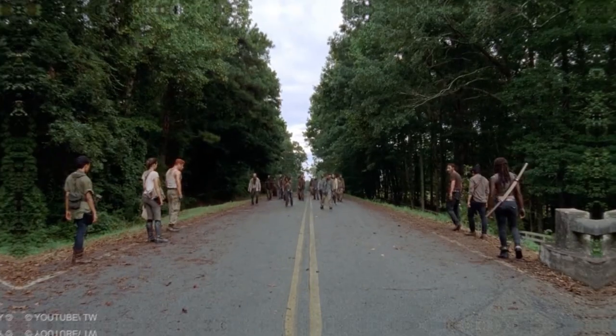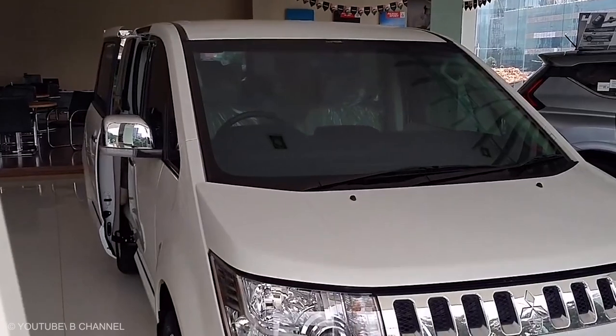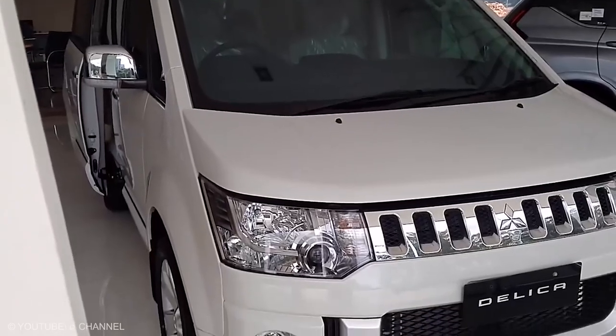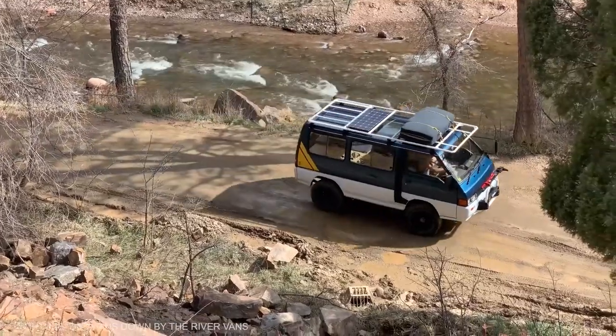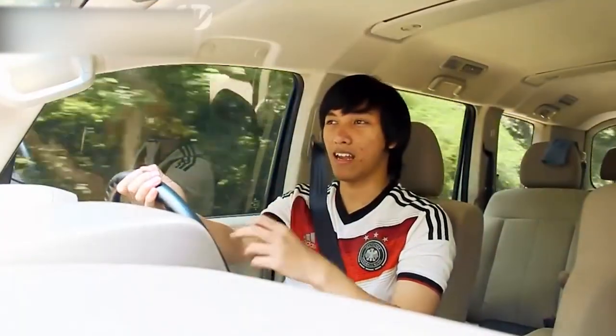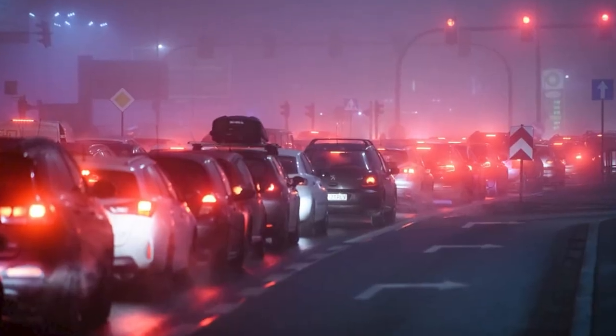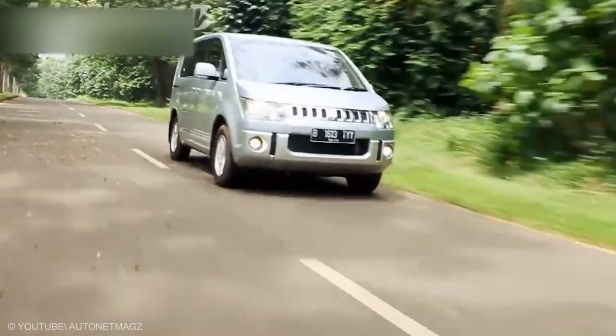Mitsubishi Delica. The zombie apocalypse may strike without warning, meaning we're going to have to use what's close at hand. If you're on the west coast, odds are you'll have easy access to one of the most useful and capable vans ever built. It's narrow enough to squeeze through a gap in traffic, sure-footed with four-wheel drive, and you can sleep in it. Sure, maneuvering a right-hand-drive vehicle is a little trickier in traffic, but when the traffic is all trying to eat your sweet, delicious brain, you just run them over anyway.